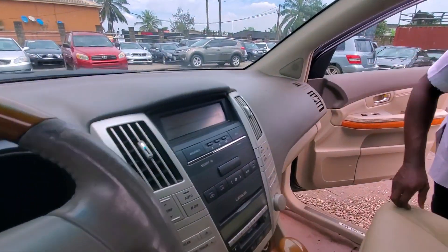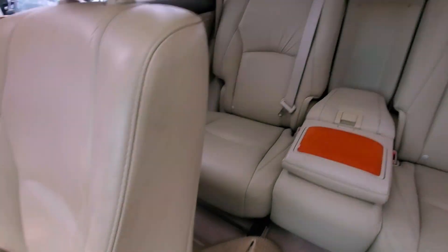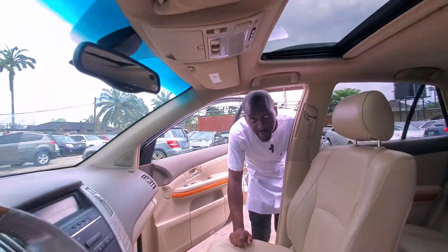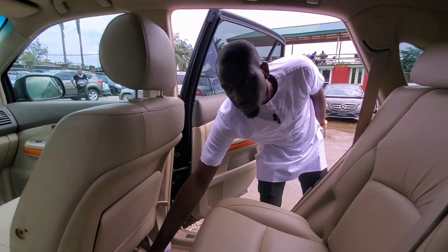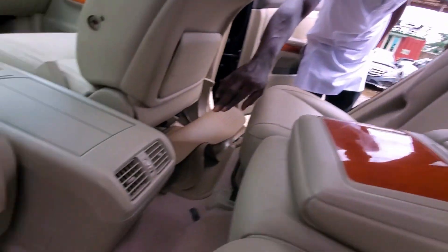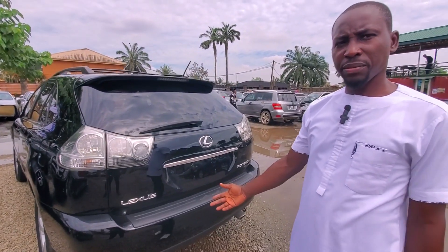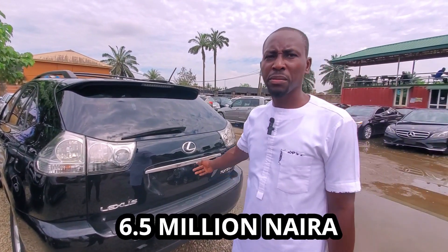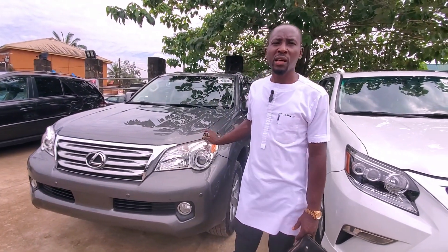This is the inside — the gear, the system, and it has a sunroof. This is the back with the AC vent. This is the Lexus GS330 2006 model — 6.5 million.